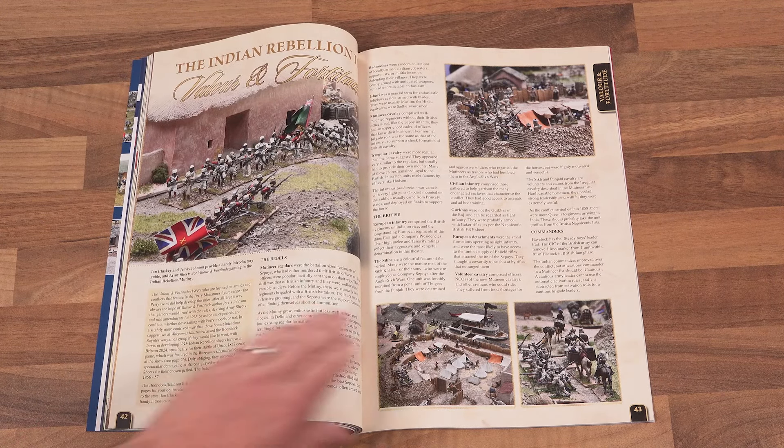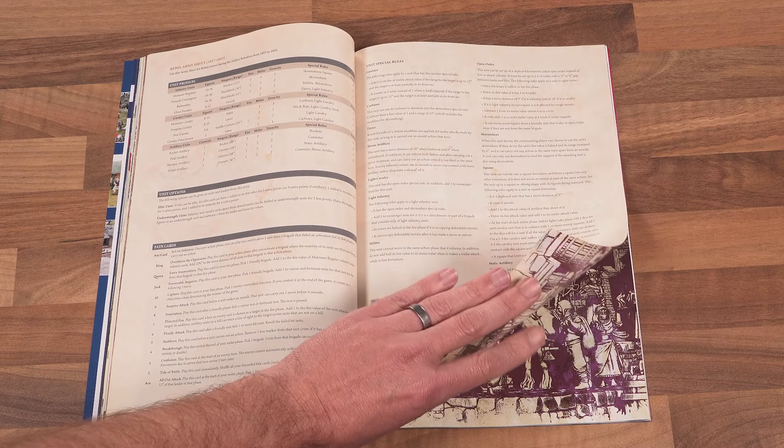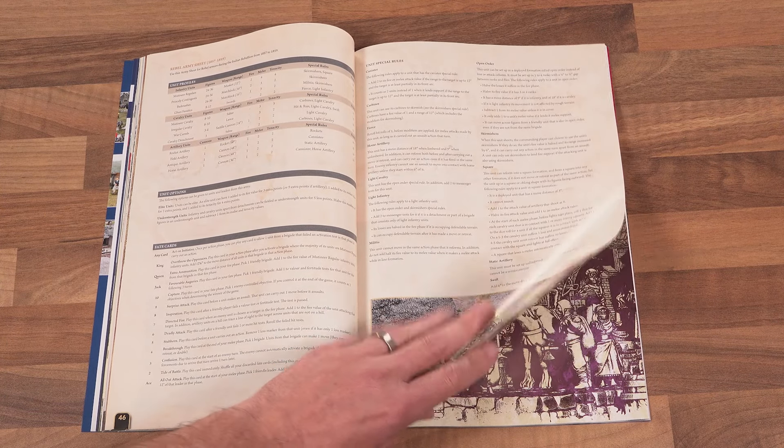The Indian Rebellion gets the VNF treatment next, as Jervis Johnson is joined by Ian Kluski of the Boondog Saints to bring us background information and army sheets for the British and Indian forces engaged in the mutiny of 1856-57.